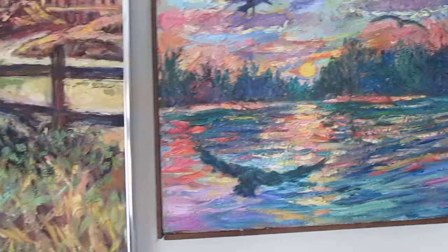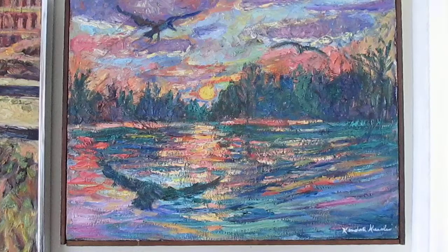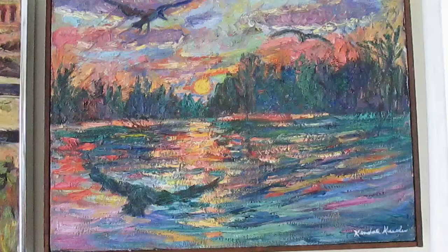And this is Evening Flight. This is one of the more popular paintings on my website. I think it's the strong color contrast, the beautiful atmosphere, and the swirl of birds around the sun that makes it a really wonderful painting.